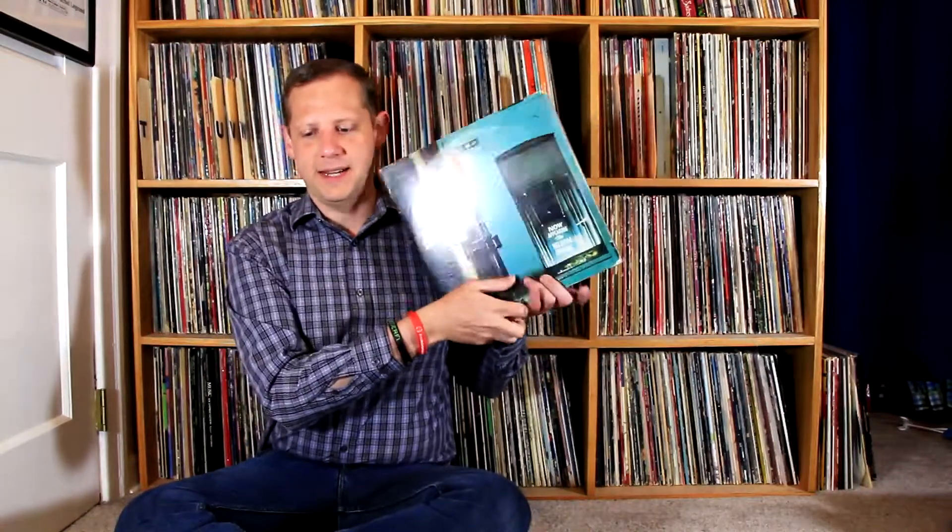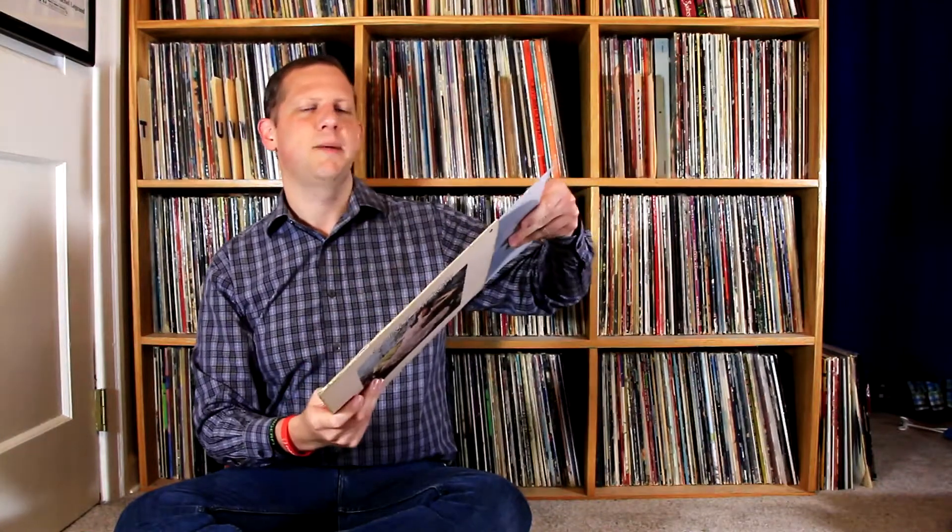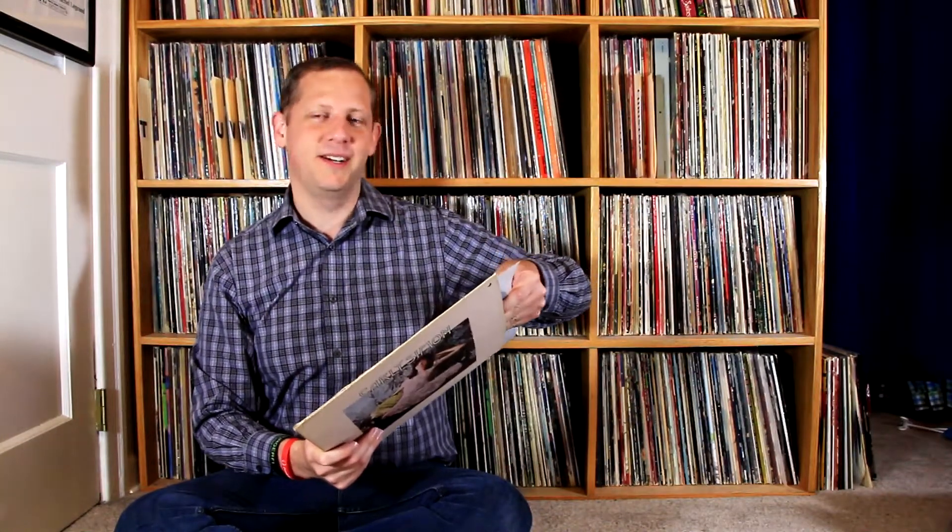Here's the Carly Simon debut album — this is a white label promo copy. I talked about this in my library sale haul where I bought another copy because this one doesn't have the poster in it and that one did. So I'm going to take the poster out of that one, put it in this white label promo, and keep this as my copy of the debut album.